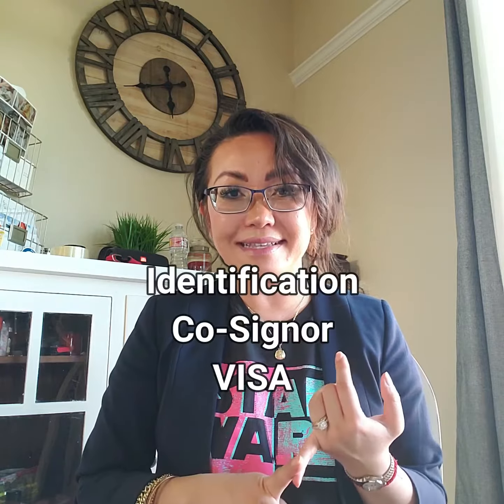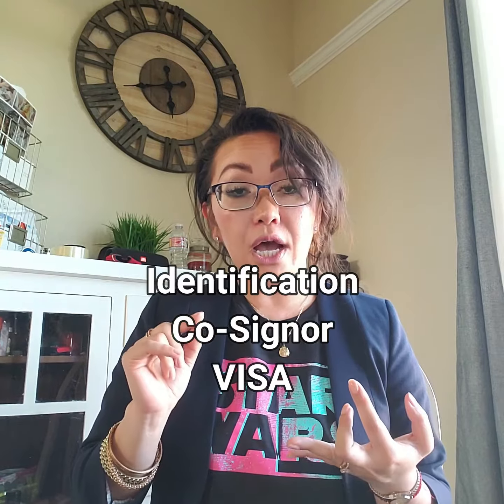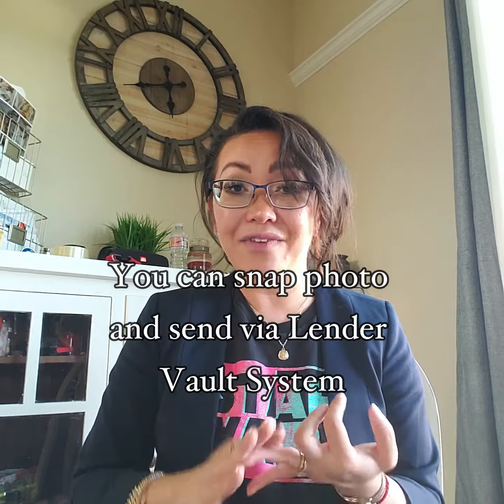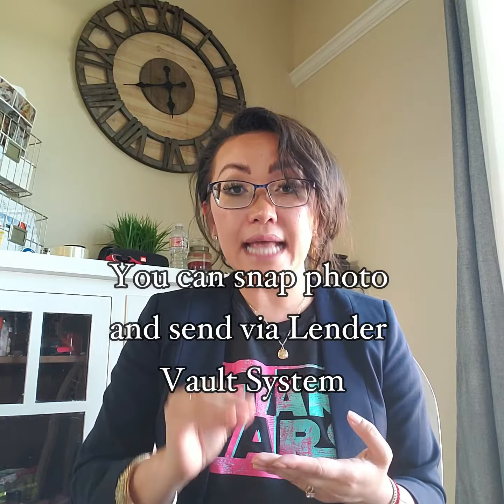They will also require additional documentation such as a driver's license. If there is a co-signer, they will also need to provide the same information. Photos are okay — if you can't print, fax, or copy, just snap a photo, upload it, and send it over to your lender.